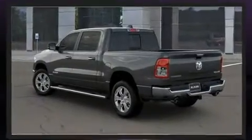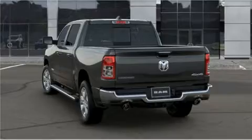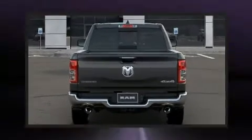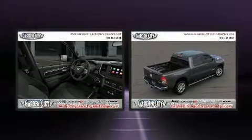It's equipped with tons of terrific amenities, but it won't break your budget, such as remote keyless entry, delay off headlights, adjustable headrests in all seating positions, a leather steering wheel, a built-in garage door transmitter, an outside temperature display, a bed liner, and much more.